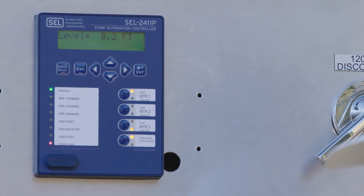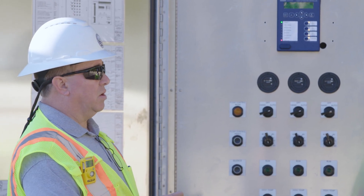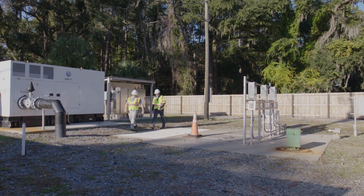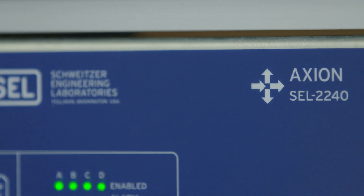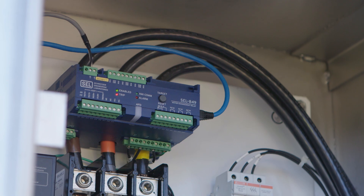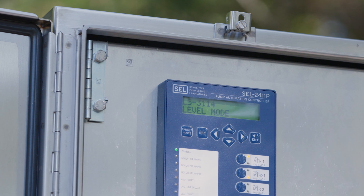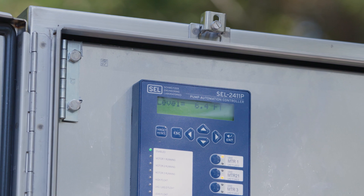When I'm looking at the device, I'm not seeing this latency of 20 minutes where I don't know what has happened. We have actually begun rewriting and sourcing primarily all SEL products for everything that we do moving forward — not only 2411Ps, but moving into the Axion, the Motor Management Relay 849s, and the RTAC systems standalone for data concentration. The 2411P, I feel like, has brought us into the 21st century with reliable data. It's moved our technology leaps and bounds forward compared to our old resources.